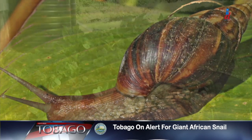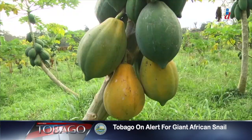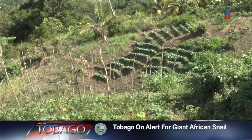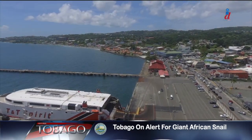This snail eats more than 500 species of plants, including lettuce, pawpaw, and various herbs, so it can easily hamper the agricultural sector. Those who traverse between Trinidad and Tobago should be especially mindful.